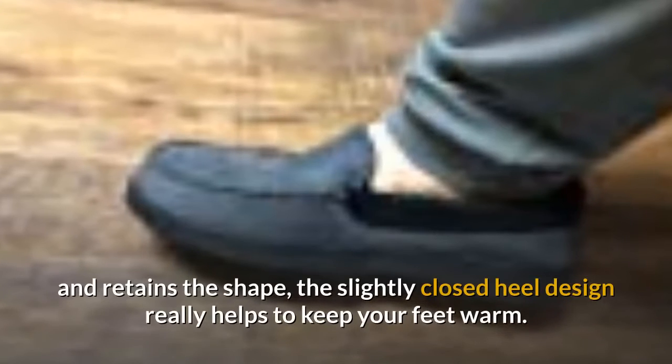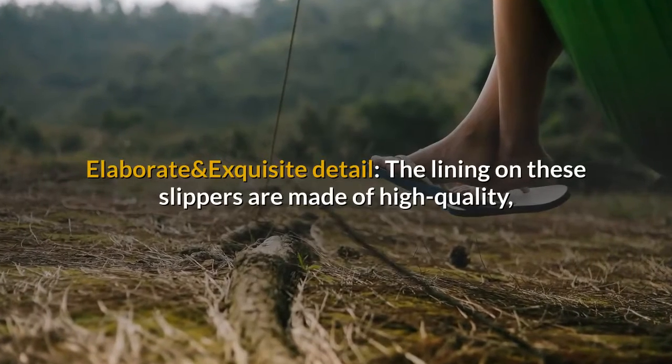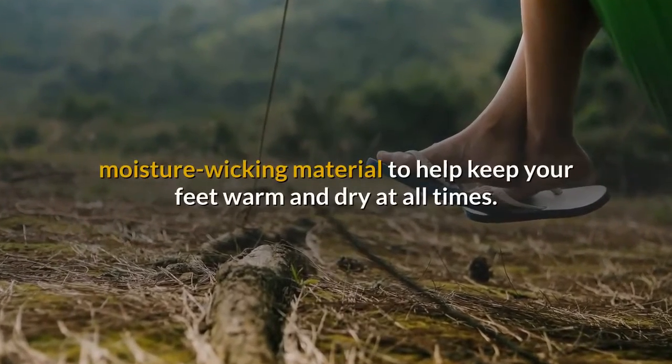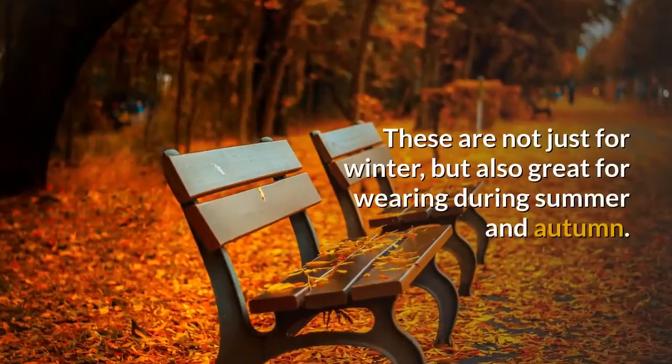The meticulous wool-like knit upper will hold your feet in all the right places and retains the shape. The lining on these slippers is made of high-quality moisture-wicking material to help keep your feet warm and dry at all times.